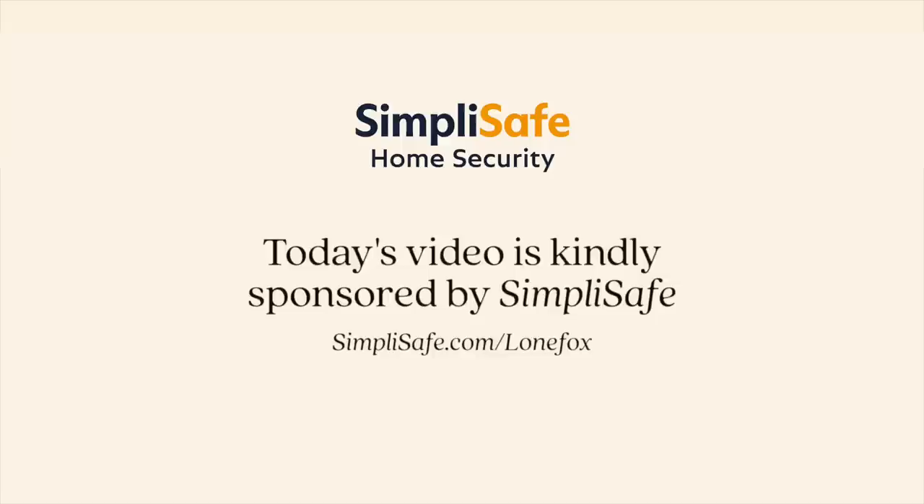Today's video is kindly sponsored by SimpliSafe. Hey guys, welcome back to the channel. Guess what? We are switching rooms again! I just finished up with the kitchen, as you guys know, then we went into the living room, and now we are making our way to the TV room for a little bit.